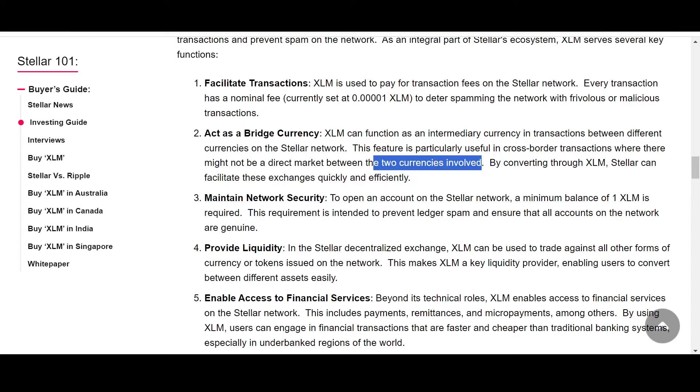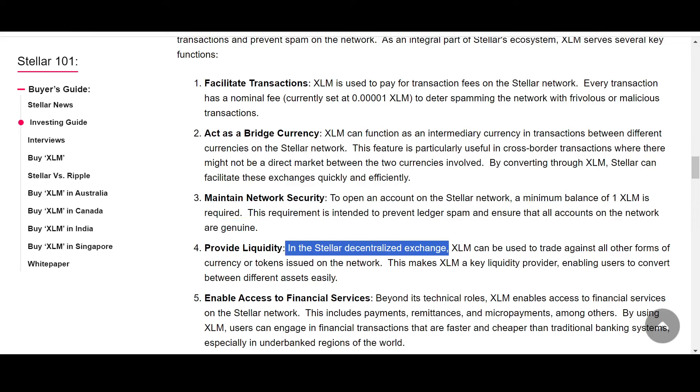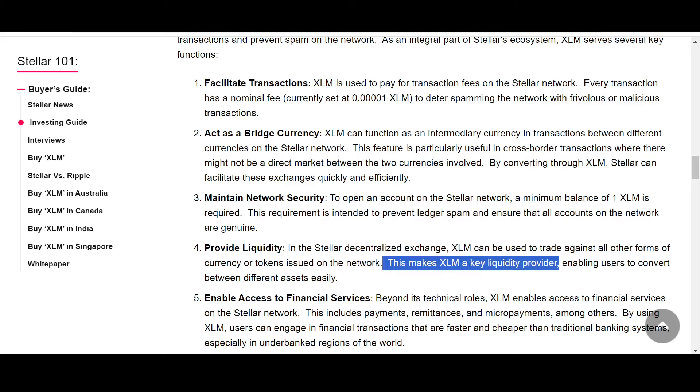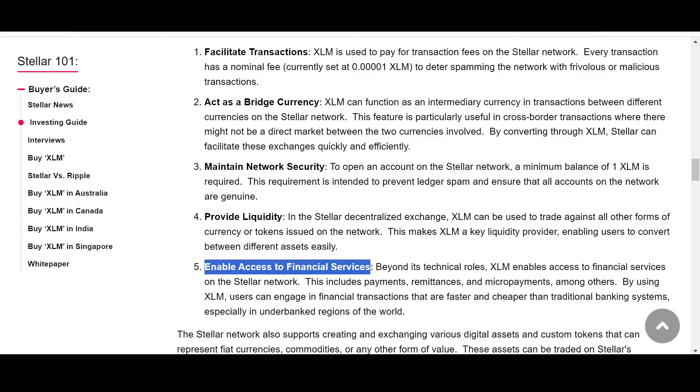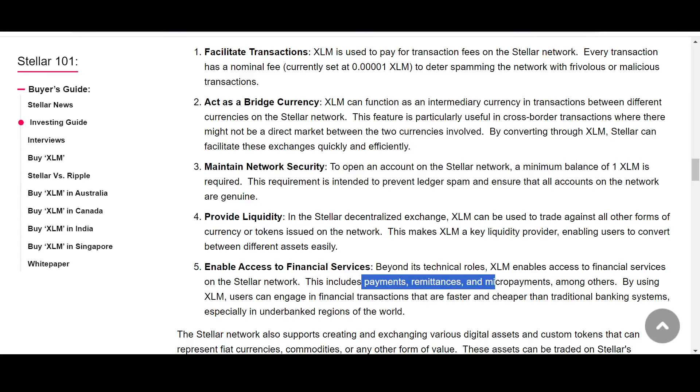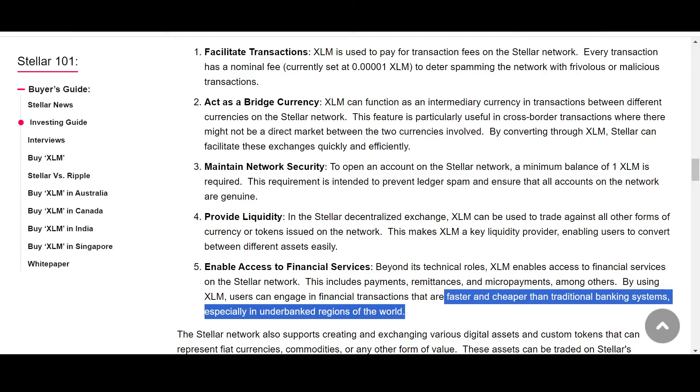XLM also helps maintain network security: a minimum balance of 1 XLM is required to open an account on the Stellar network, preventing large ledger spam and ensuring all accounts are genuine. For liquidity, XLM can be traded against all other currencies or tokens on the Stellar DEX, making it a key liquidity provider. Beyond technical roles, XLM enables access to financial services including payments, remittances, and micro-payments, allowing individuals — especially micro players — to engage in financial transactions faster and cheaper than traditional banking.